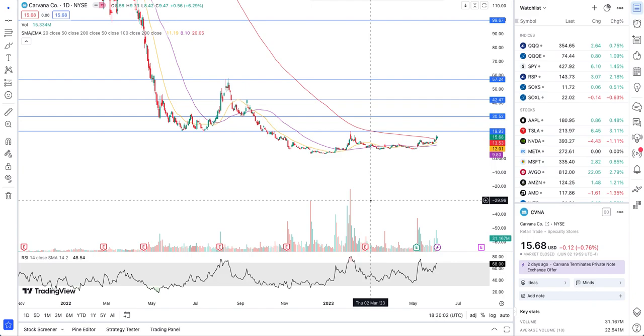Carvana is looking like a really strong short squeeze candidate — short float is very high at around 50%. Watch out for this stock on the upside. I hope you found this video valuable. This analysis was also requested by one of my subscribers — shout out to them. Take care, have a good one, and I'll see you in my next video.